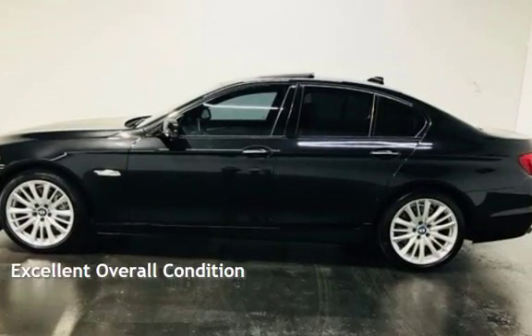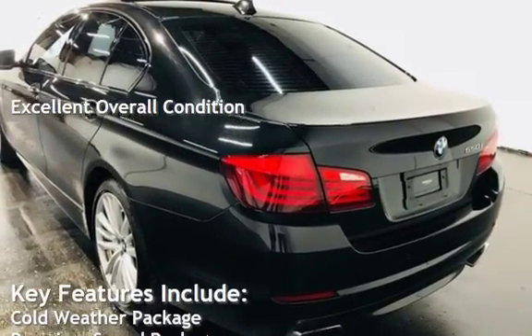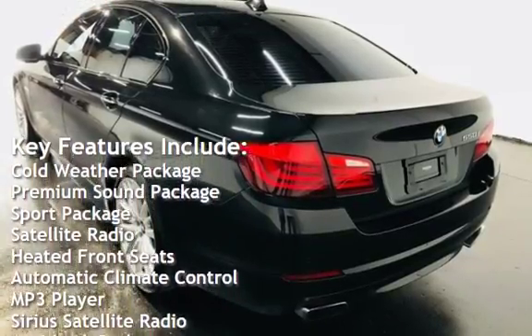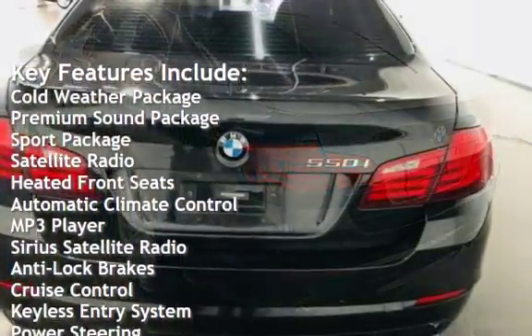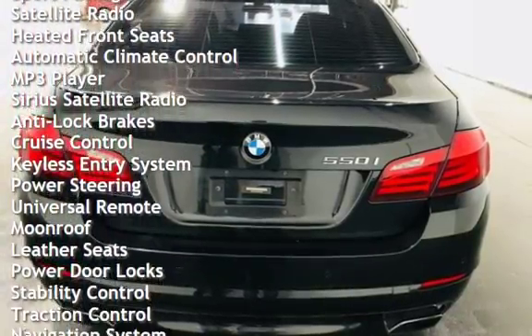This vehicle is in excellent overall condition. Key features include: cold weather package, premium sound package, sport package, satellite radio, heated front seats, automatic climate control, and MP3 player.